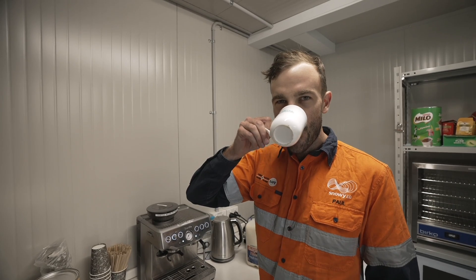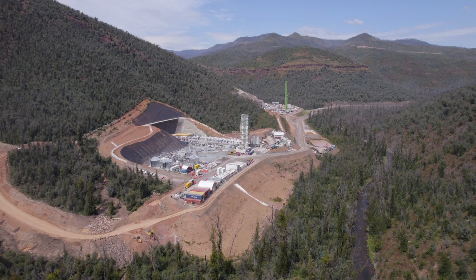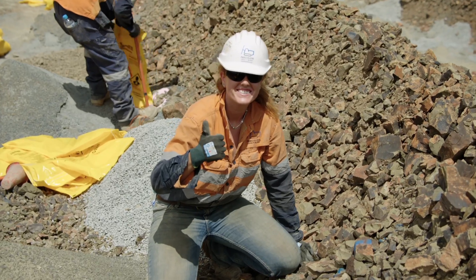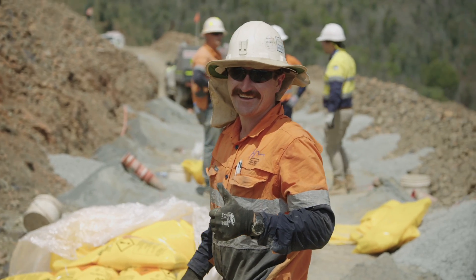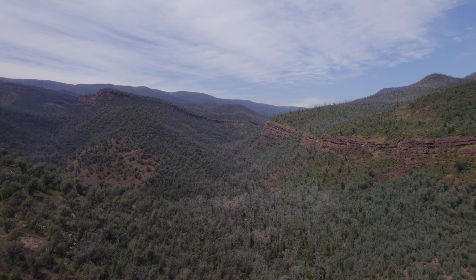Even the coffee is okay. Snowy 2.0 is a major expansion of the mighty Snowy scheme. We are very proud to be constructing this amazing project and building on the legacy of the original Snowy. Thanks for watching our February video, and stay tuned for next month's project update.